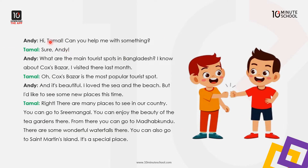Andy: Hi, Tomal. Can you help me with something?